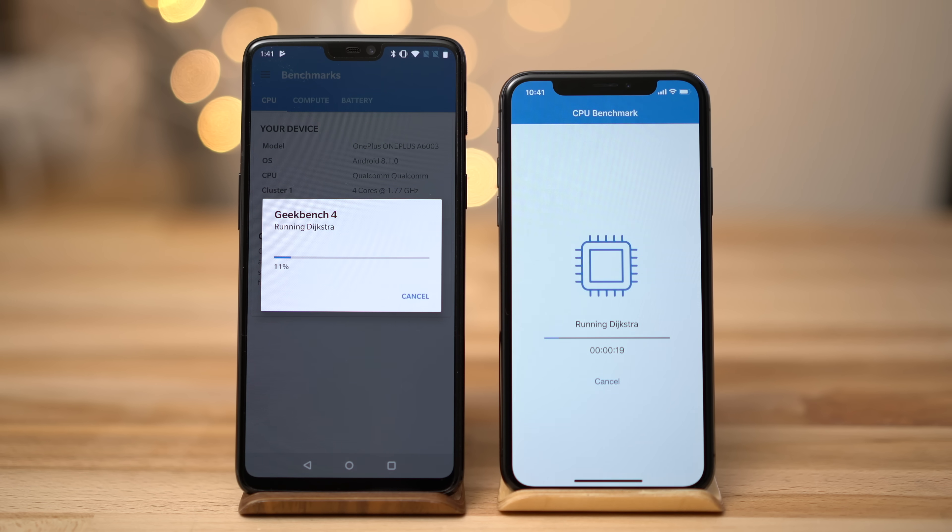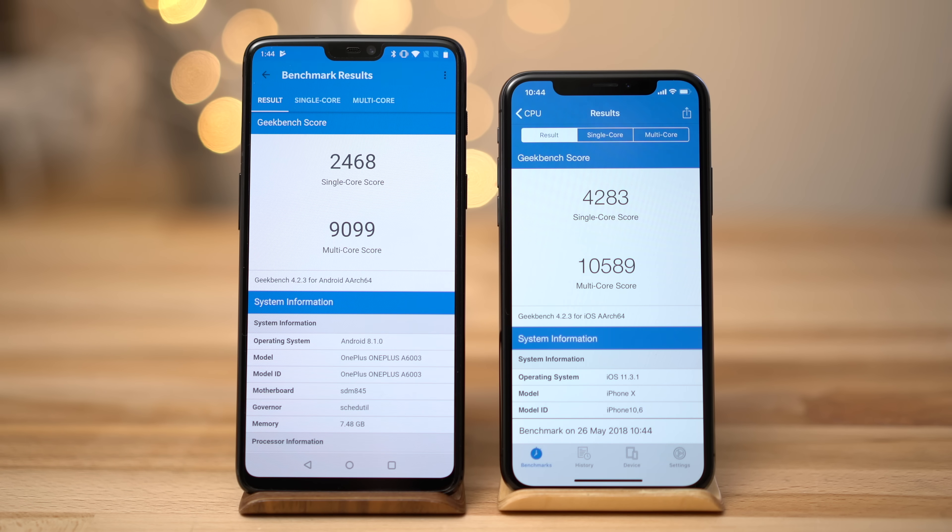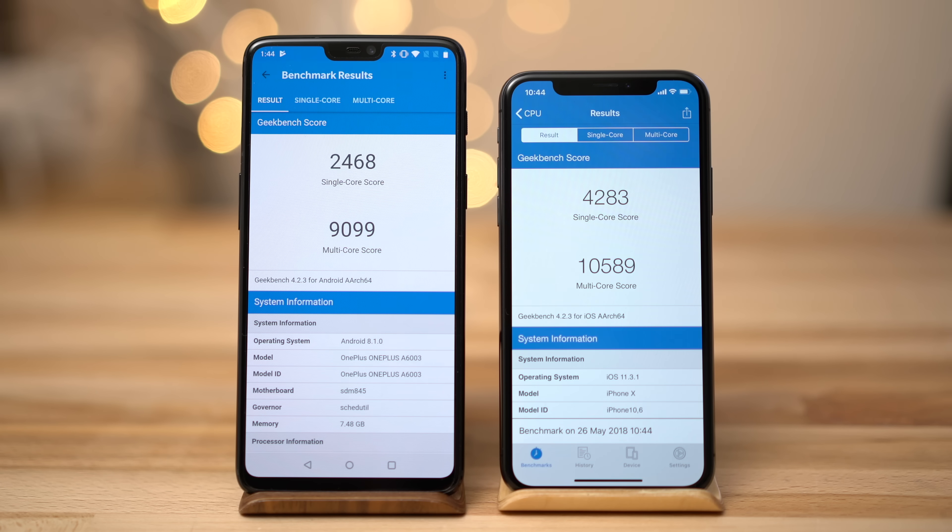Now let's take a look at the benchmarks. Starting off with Geekbench 4, the iPhone X completely destroys the OnePlus in single-core performance, even though the A11's performance cores are clocked a little lower. The OnePlus's multi-core score comes closer to the iPhone than any other Android device we've tested, but the iPhone X is still about 15% faster overall.